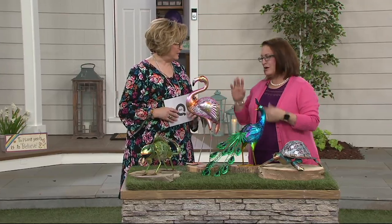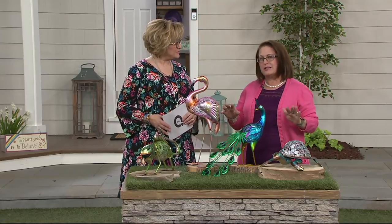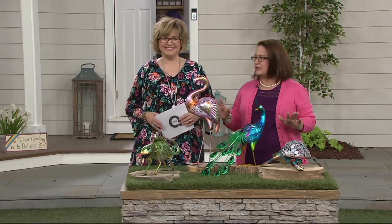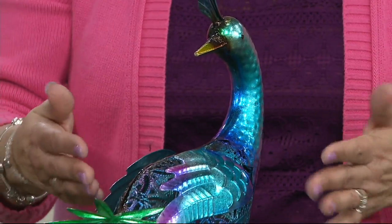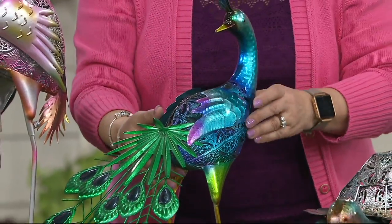Plow and Hearth is out of Madison, Virginia. They've been around since 1980 and they really specialize in items that help you add something unique and different to your garden. I love adding something that's surprising and beautiful. Here we have beautiful metal sculptures and they have a really beautiful iridescence to them.